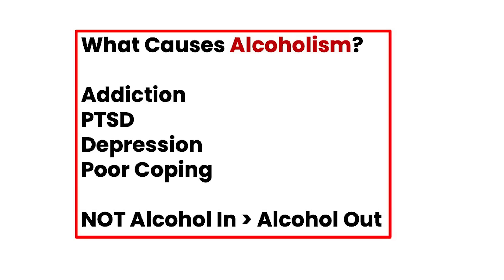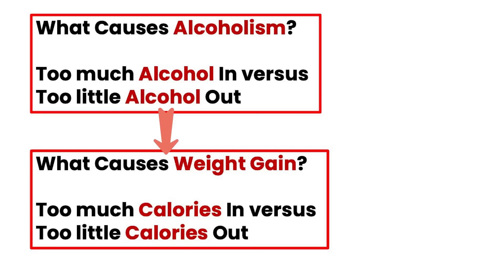So then you have to ask the deeper question — why is alcohol in greater than alcohol out? And that's where you might say it could be due to addiction, post-traumatic stress disorder, depression, or poor coping mechanisms. It's not alcohol in greater than alcohol out. Which focuses you on the actual solution. If depression is the problem, focus on the depression — don't just say drink less alcohol, as if that's the answer to worldwide alcoholism. Yet logically, we've applied exactly the same thing to obesity.